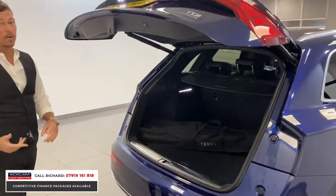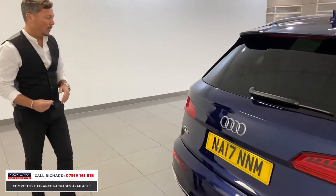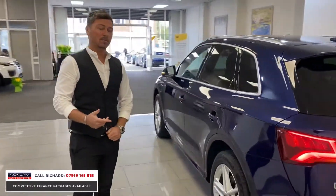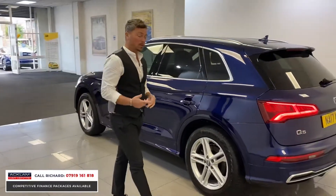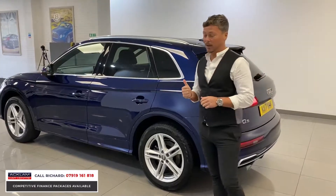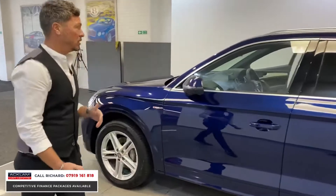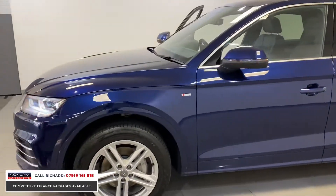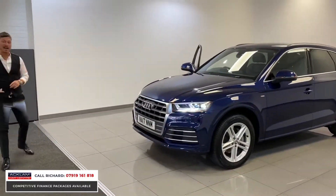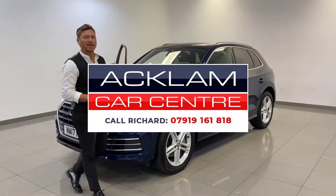It's great on fuel — average about 50 miles to the gallon depending on how you drive. It's 190 horsepower, it's four-wheel drive, and we're coming into the bad weather season, so there'll be lots of people looking for a value four-wheel drive, and this is the car. The condition, the colour, everything about this car is perfect — one owner, full Audi history, £25,490. It's a pure seller for us, so please get in touch quickly if you're interested — I'll be happy to help.